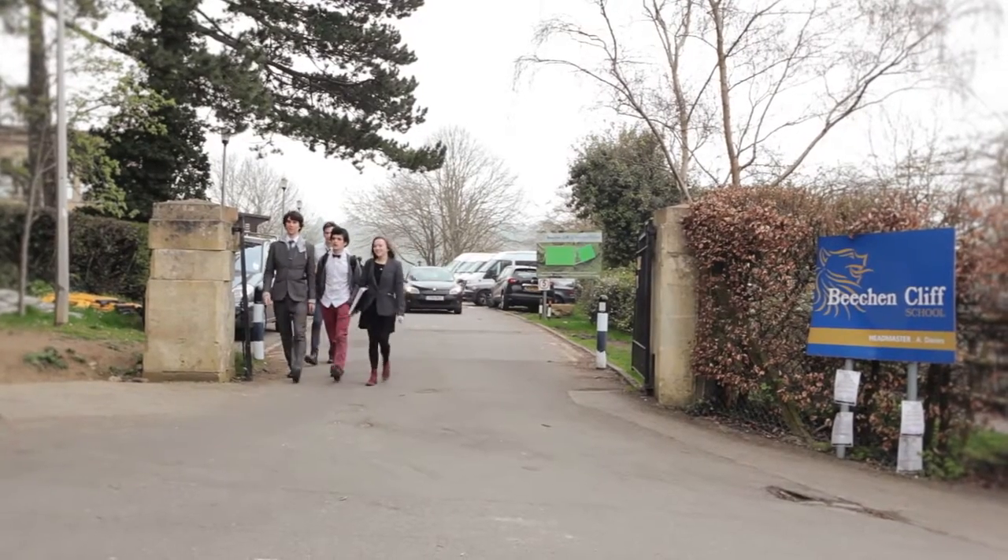My name is Lance Bartlett. I'm the Design and Technology Senior Technician at Beech and Cliff School. It's the Jaguar Land Rover 4x4 in Schools Challenge.